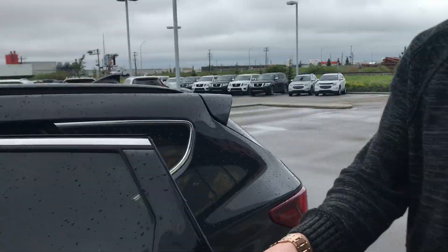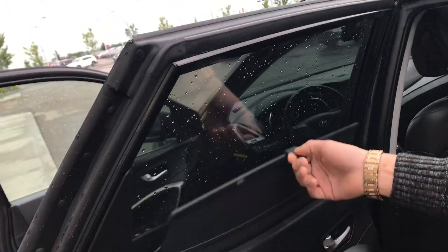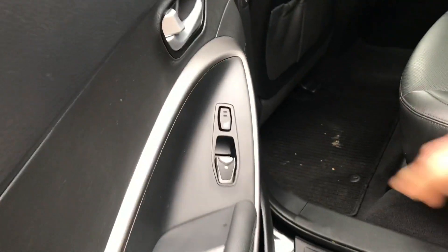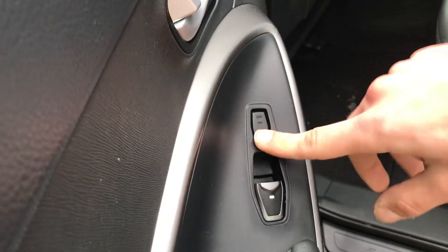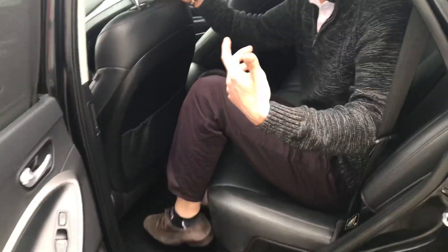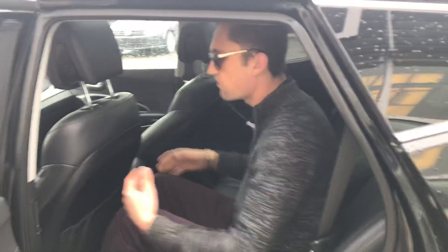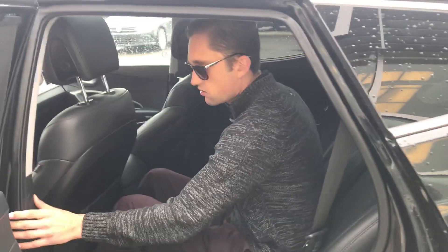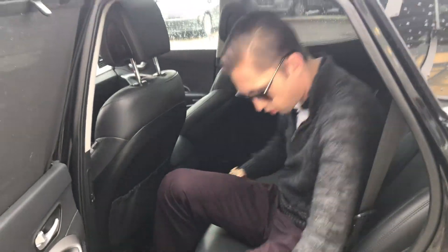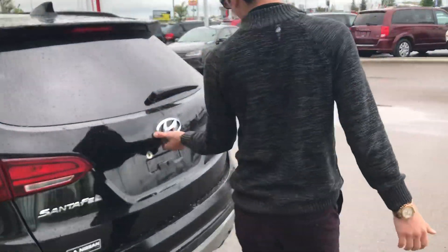Looking into the backseat, you get a ton of options back here too. You have these little sunscreens — if you've got kids in the backseat it makes it really nice, they're not going to be glaring from the sun. You also have heated seats with two settings in the rear, and tons of space — I'm about six foot three and I fit back here just fine with tons of head room and leg room. There are vents right here as well to keep your passengers cool or warm as needed.